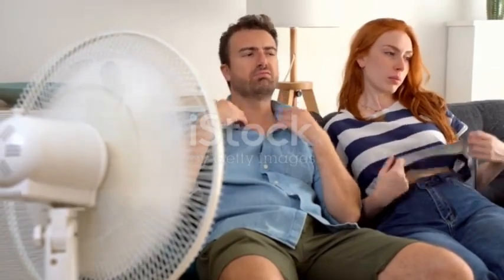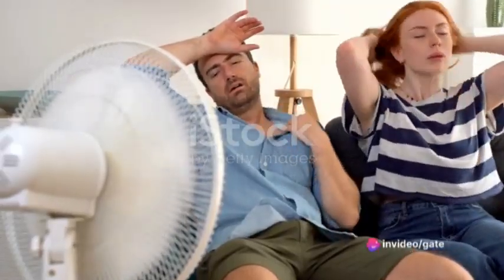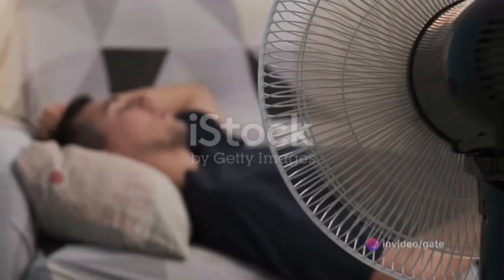Picture this: you're out on a hot day and you feel a breeze. Even though the air is warm, the wind makes you feel cooler. Why is that? It's because as sweat evaporates from your skin, it takes some heat with it. This is the principle at the heart of your refrigerator's functionality.